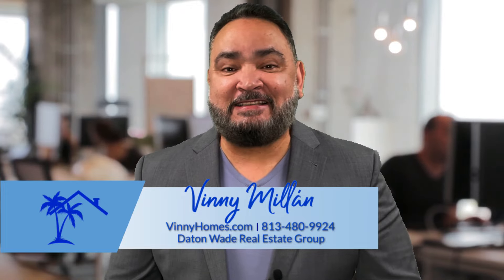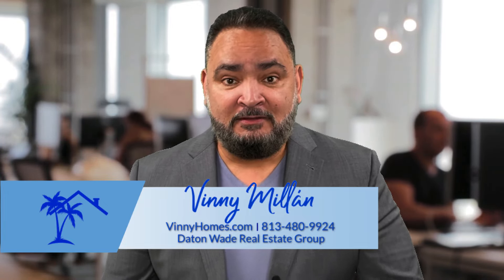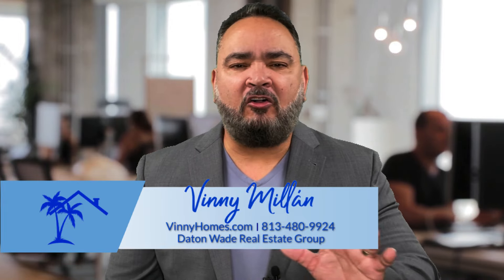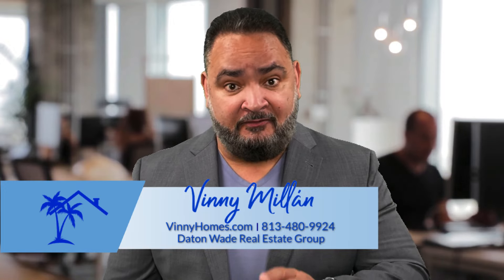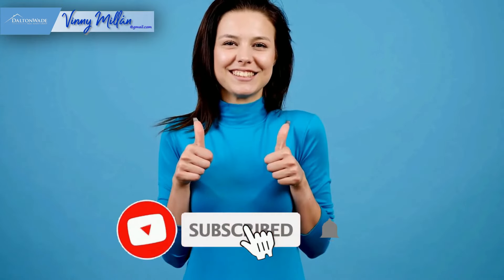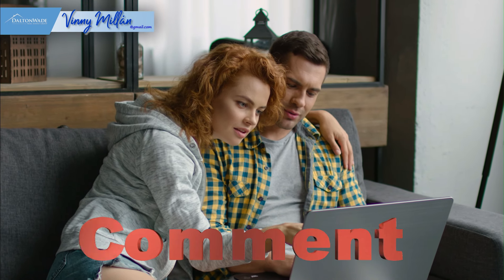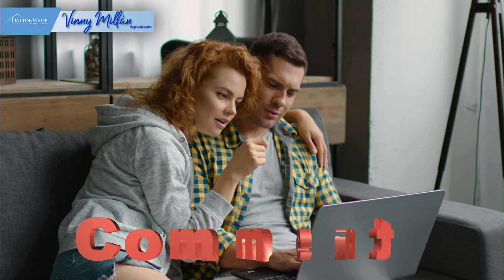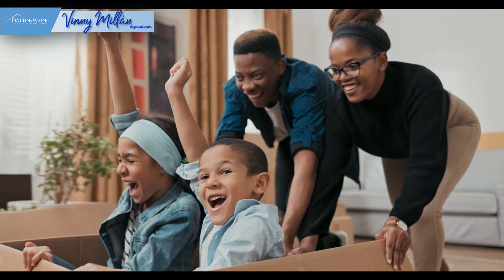Buying a house is a very exciting experience, but it can also be very scary. The right information can make all the difference in the world. Now that you've learned how to prepare and put yourself in an advantaged position, go get that house. Please like and subscribe so you get notified on new videos, and comment below to let me know what you want to see next. Remember, if you're moving to Tampa or the Tampa Bay area, this channel has your back.